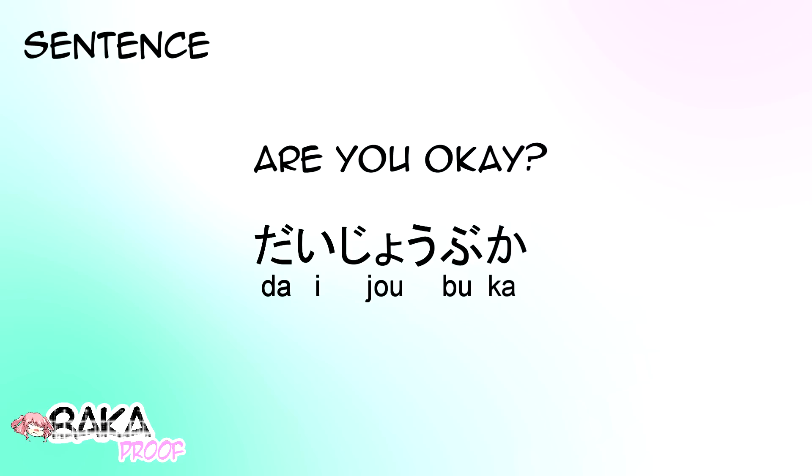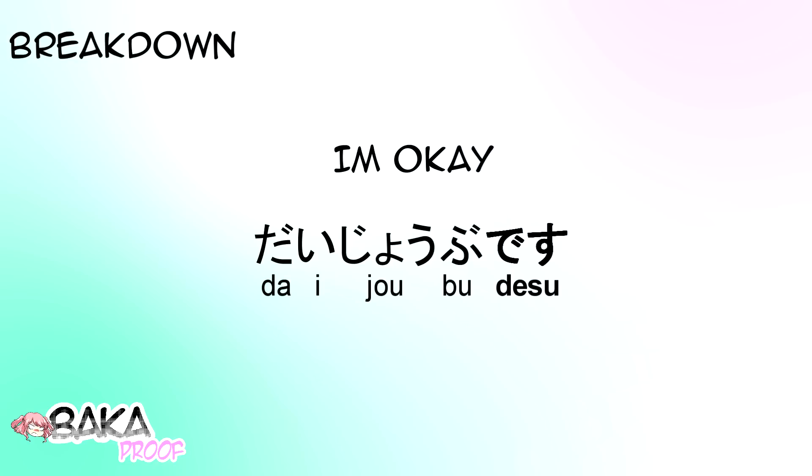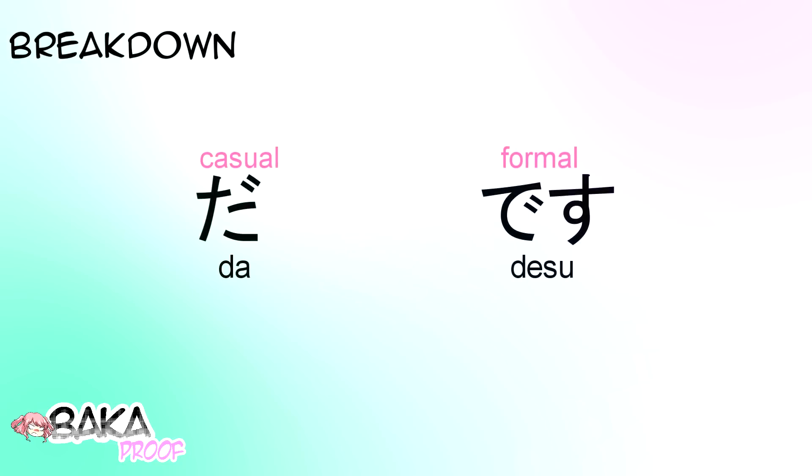Let's break the sentence up. Daijoubu just by itself means alright or okay. So if you just wanted to make a statement saying I'm okay, you could say Daijoubu-desu, which is a formal way of saying I'm okay. Or Daijoubu-da, which is a more casual way of saying I'm okay. The use of da or desu changes the politeness level of the statement.